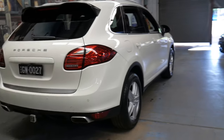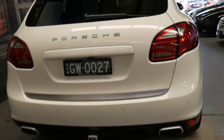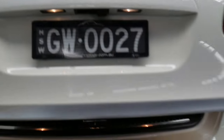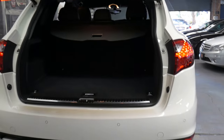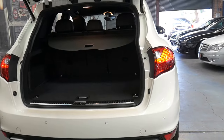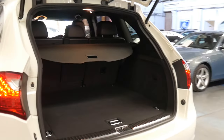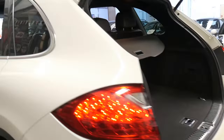It does have a tow bar and it's got an electric tailgate. It's fully serviced up to date — the next service isn't due until 210 or 211,000 kilometres. It's got the rear luggage cover and I will show you the logbook.